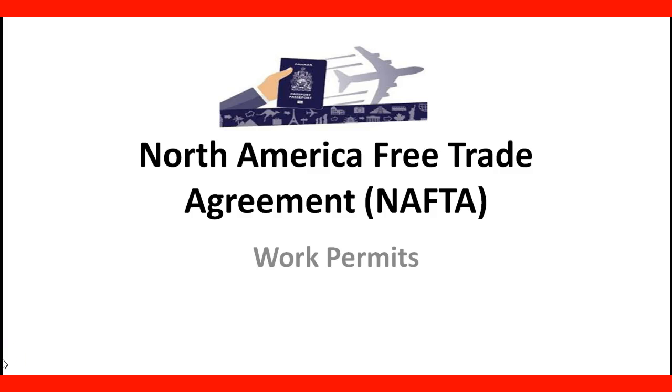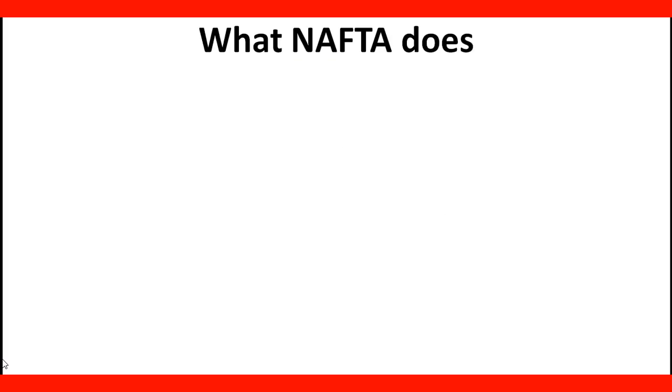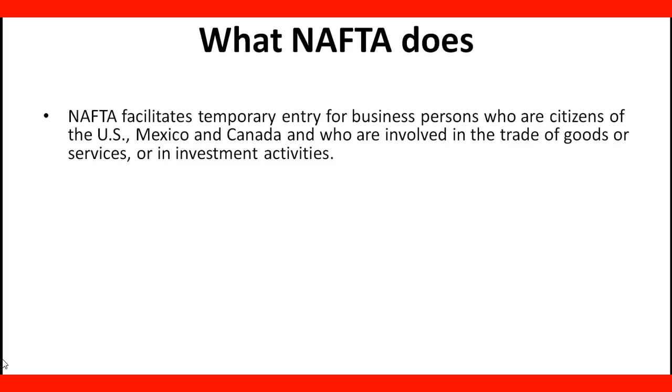The North American Free Trade Agreement, NAFTA. Moving to the lecture, we were talking about NAFTA and what it does. NAFTA facilitates temporary entry for business people who are citizens of the US, Mexico, and Canada, and who are involved in the trade of goods or services or investment activities.